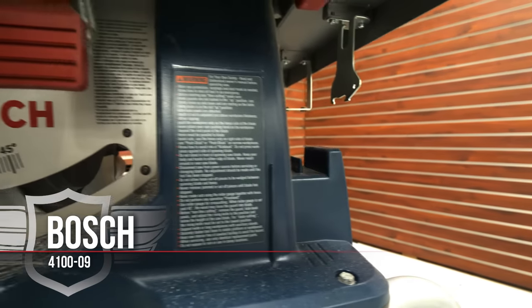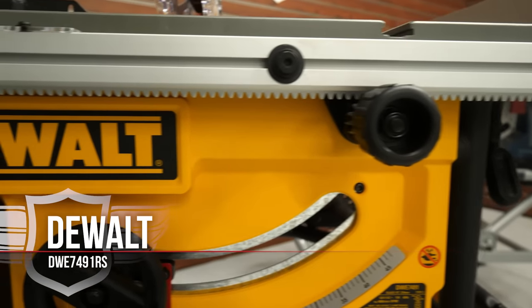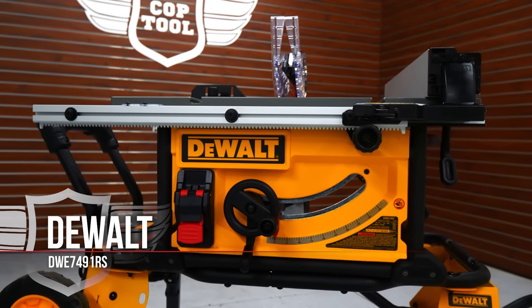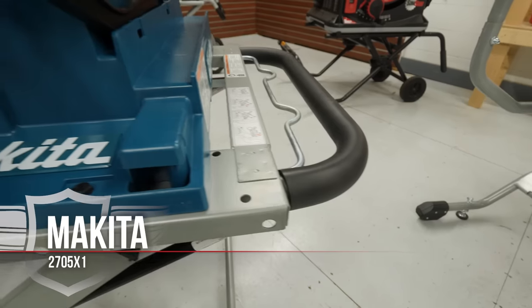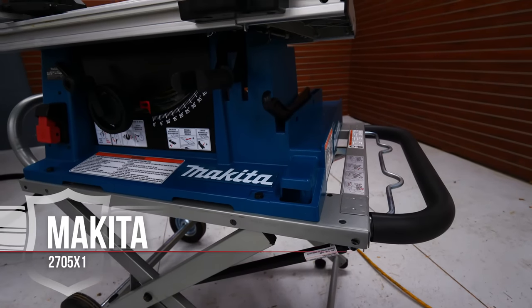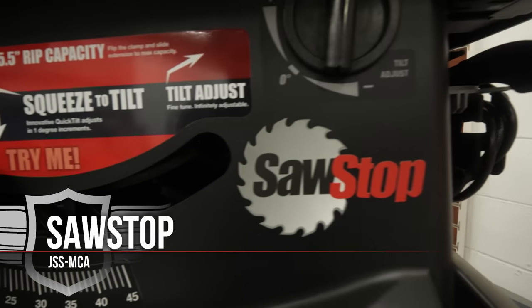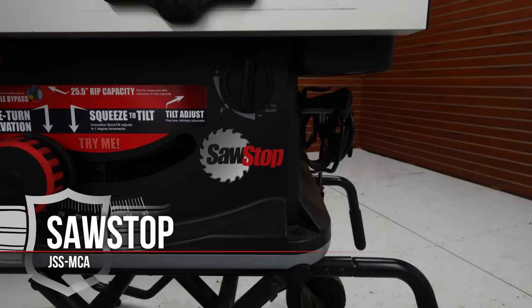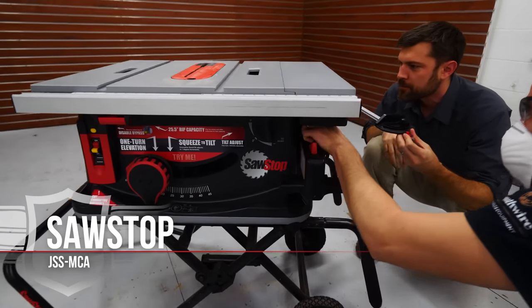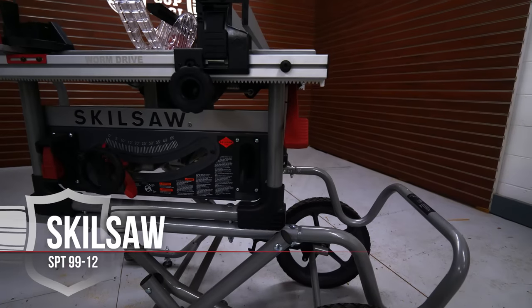Here are the contestants in alphabetical order. In their professional dark blue is the Bosch 4100-09. Sporting their classic yellow color is the DeWalt DWE7491RS. Wearing the teal shorts and standing the tallest is the Makita 2705X1. Next is the SawStop JSS MCA in classic black, and last but not least, the newest to market is the Skillsaw SPT 99-12, rocking gray with red trim.